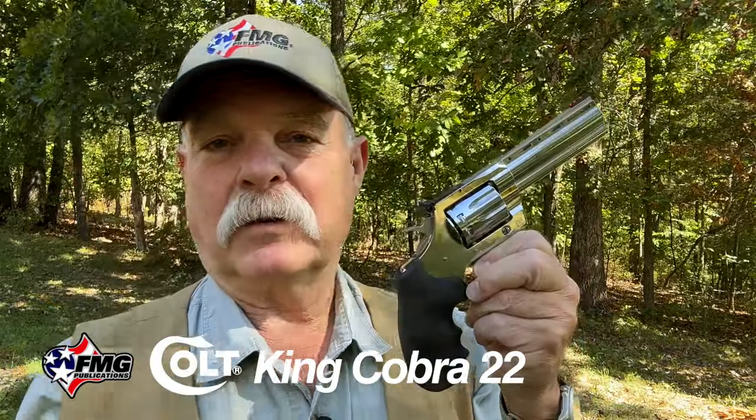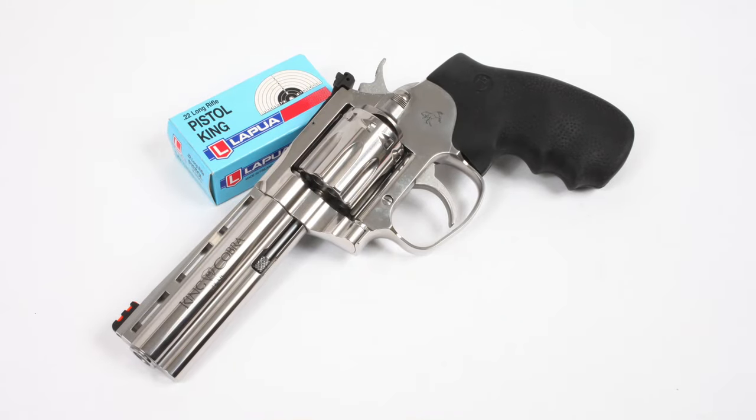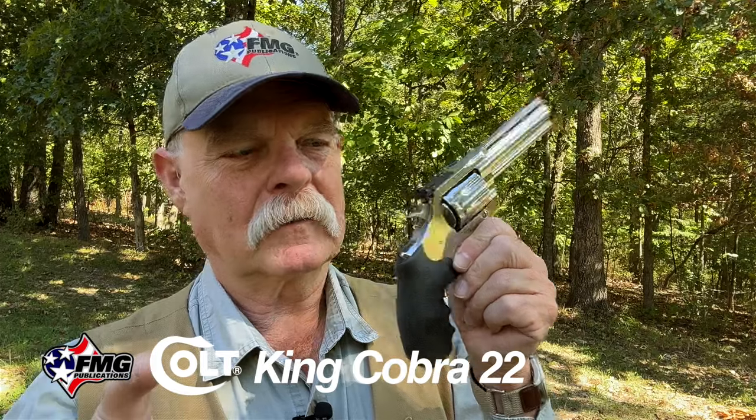I've only put a cylinder or two through this gun just to zero it, but from my casual shooting, this is going to be a keeper. If you like 22 pistols — and who doesn't — this is something you should aim for. Remember the old adage: you can't own too many 22s.